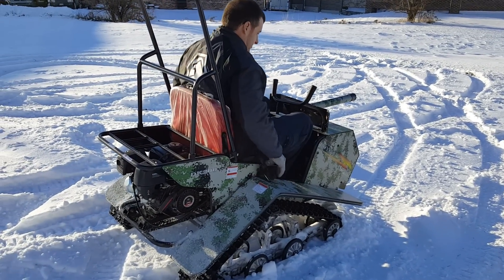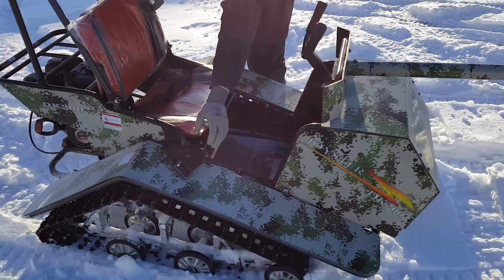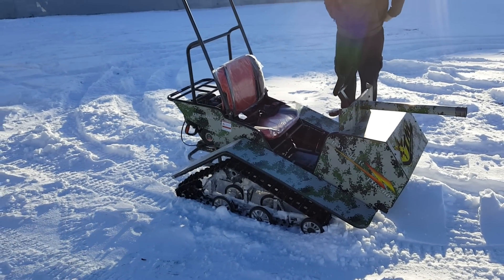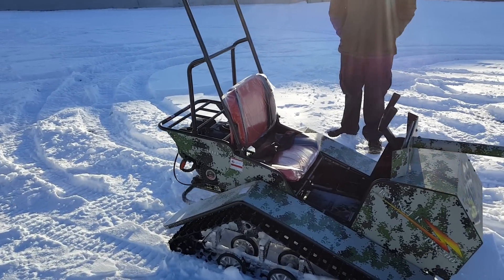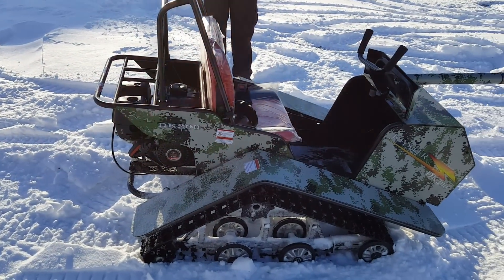It's got tracks on it so you can drive it on all terrain. Call us today at saferwholesale.com, 866-606-3991. You can order yours today and we can nationwide ship all across the entire USA. Call us right now at saferwholesale.com, 866-606-3991.